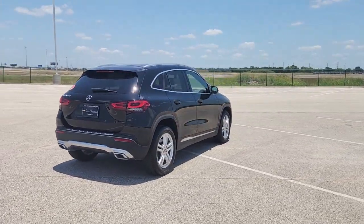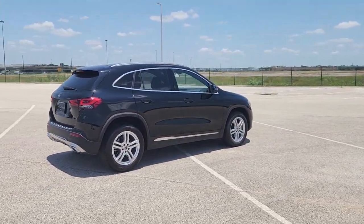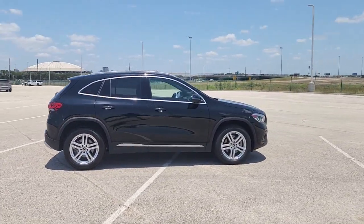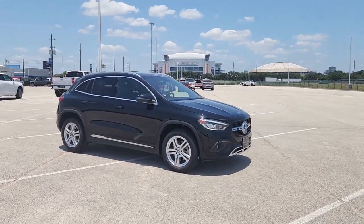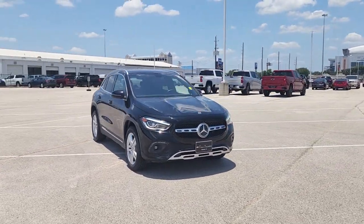Infuse your daily drive with a bold new confidence when you're at the wheel of this quietly muscular GLA 250 SUV. Relax in the comfort of its surprisingly spacious cabin and turn up the performance fun when the spirit moves you. Adventure awaits.